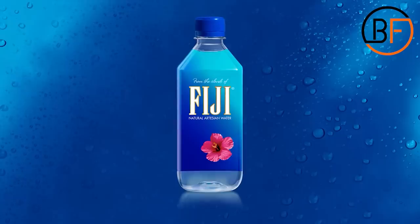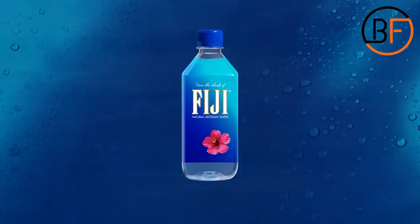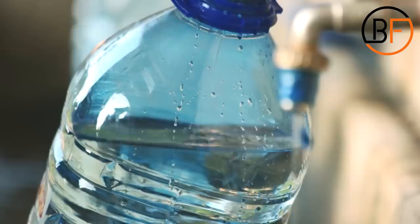Water is an expensive commodity, especially at an airport. If you've ever bought a disposable bottle of Evian or Fiji, you know the price can be as high as $5. If you don't want to fork over that cash, just take an empty plastic water bottle from home. Once you're at the airport, go to the reusable water refill stations — usually located at or near the restrooms — and save $5.